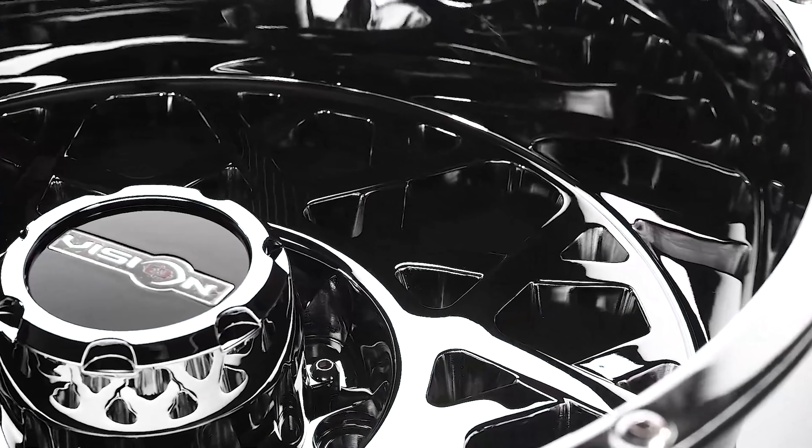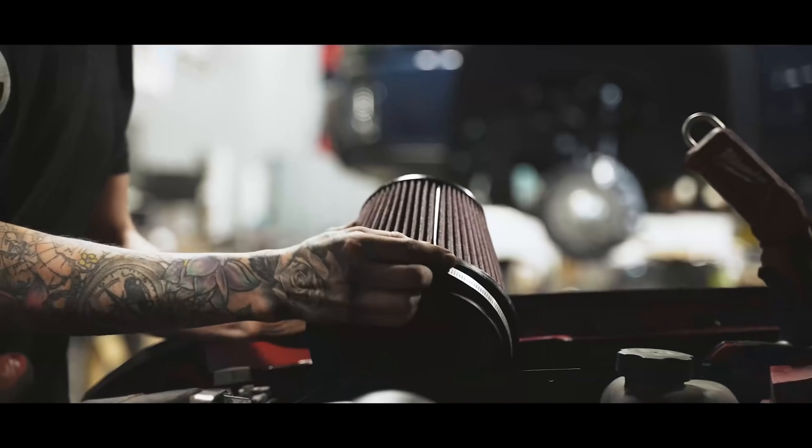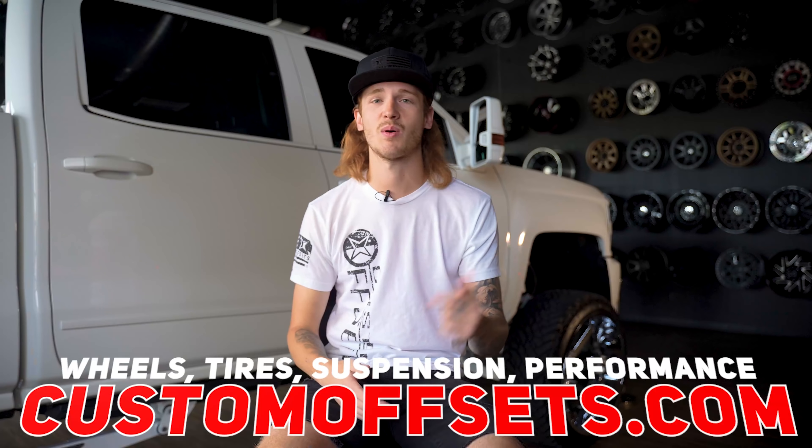Before we get into it — if you've got someone's old build and need to refresh some parts, or have a stock truck already to get built up, we got you. Wheels, tires, suspension, performance, accessories — customoffsets.com.